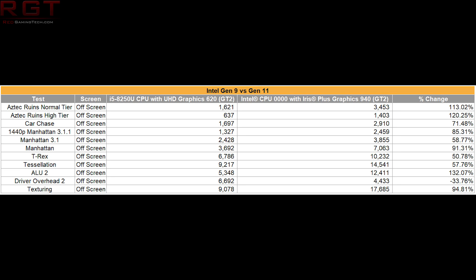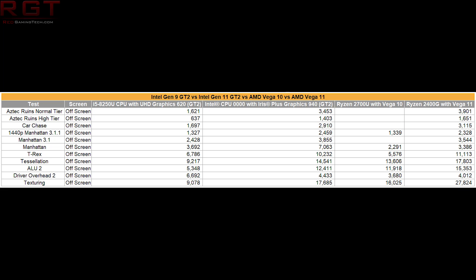And if you think that AMD are going to fare any better with the Vega graphics - well, no. Vega also gets absolutely destroyed by the new 940 graphics, which is once again generation 11. The performance advantage is 63% faster on average overall, but tessellation performance is a huge improvement over Vega with over a 200% increase in performance.